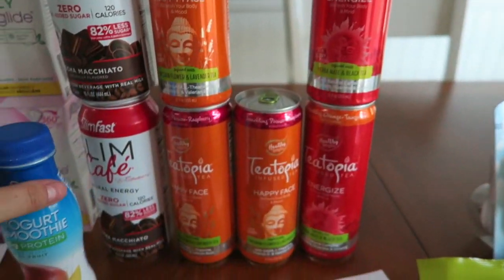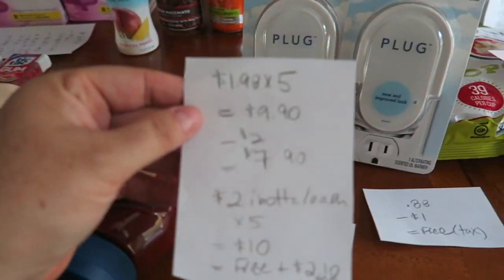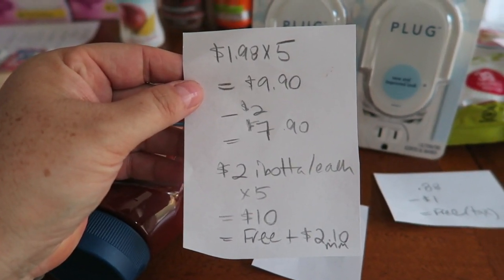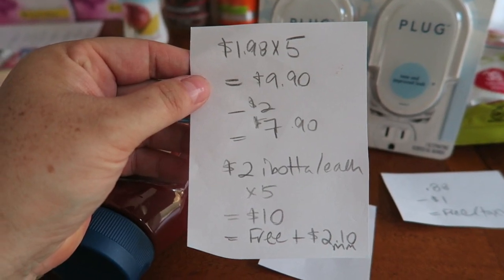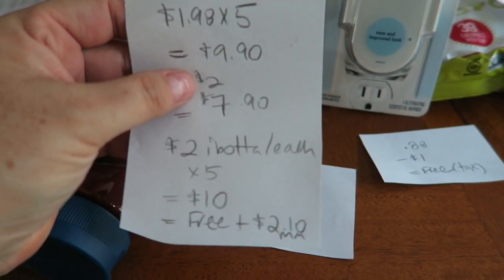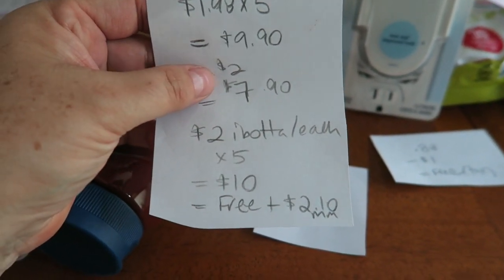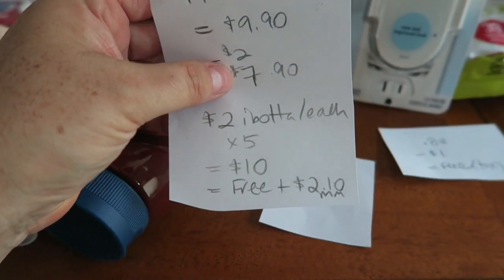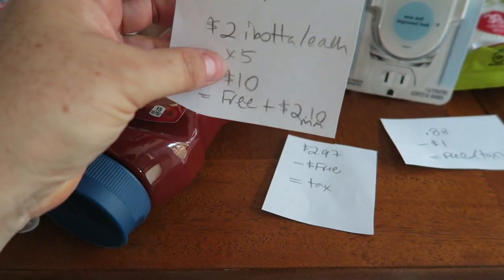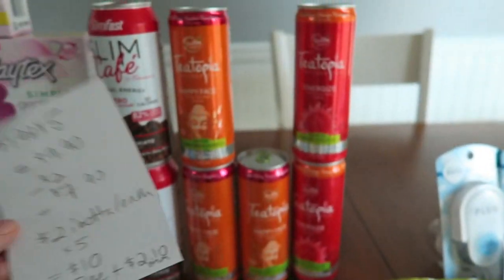I picked up five more of these Teetopia Tees. They are $1.98 each and are found in the soda pop aisle on a top shelf with the coffees and teas. $1.98 times five is $9.90. I had $1 off two coupons that I found earlier in the summer at Walmart, so $2 came off — I paid $7.90 out of pocket. Ibotta is giving back $2 for each of them, so that's $10 back, making it free plus a $2.10 moneymaker.